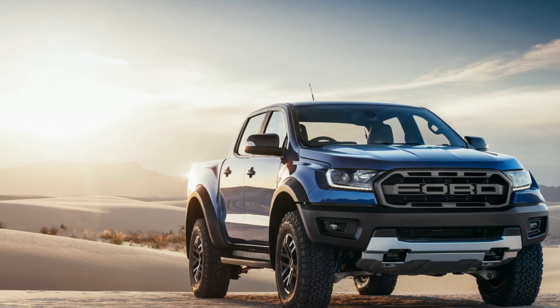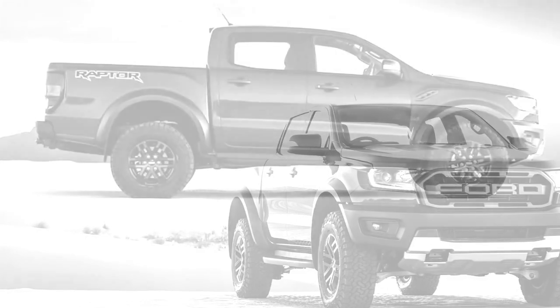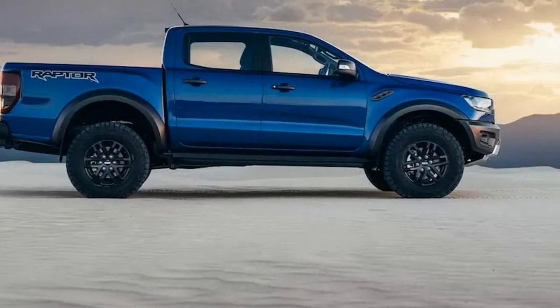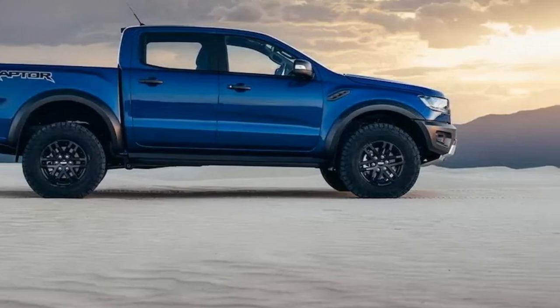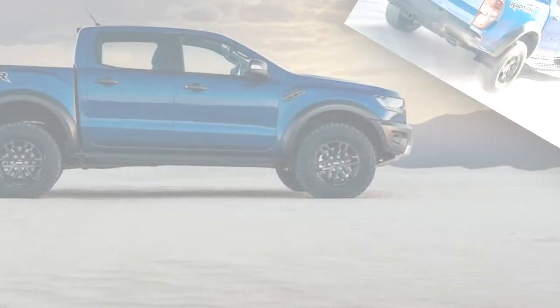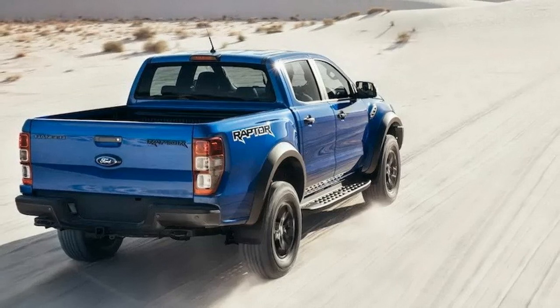Ground clearance is increased to 283mm, giving the new Ranger Raptor an approach angle of 32.5 degrees, ramp-over angle of 24, and departure angle of 24 degrees. Overall dimensions are 1873mm tall, 2180mm wide, and 5398mm long, making it noticeably bigger than its regular Ranger siblings. Front and rear tracks measure 1710mm.